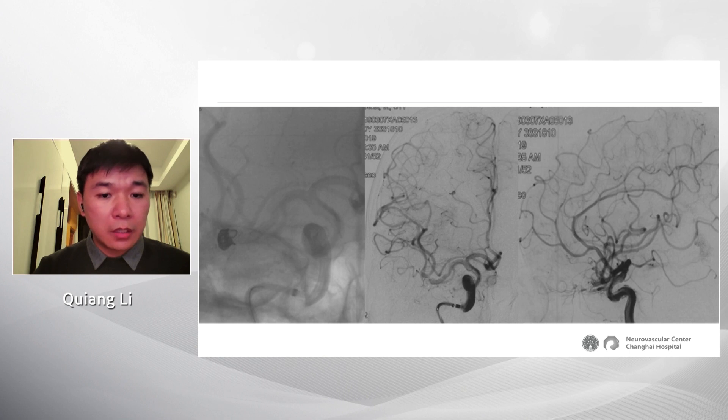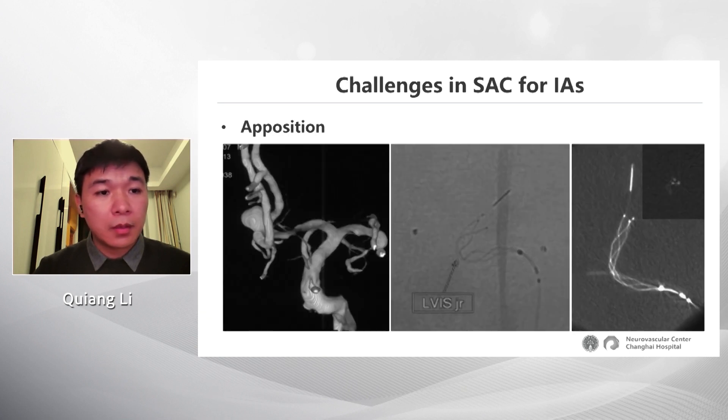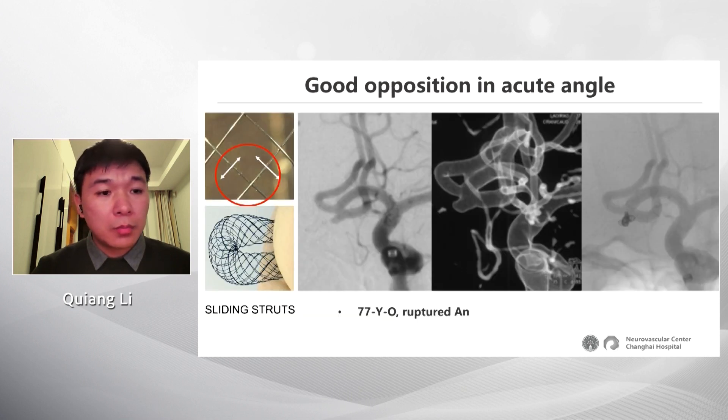The result was total occlusion of the aneurysm. Another concern for stent-assisted coiling is stent opening. In an ACOM aneurysm case, we first used the Elvis Junior stent, but as you can see in the image, the Elvis stent did not open well — the apposition was not adequate. However, with the new baby stent, using the sliding stretch technique, it opened well even in a parent artery with a very acute angle, as in this patient.